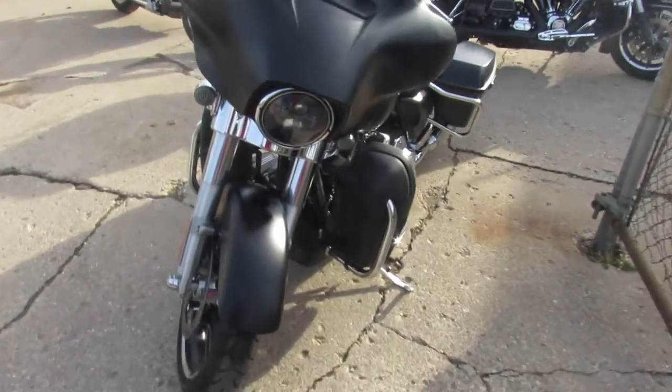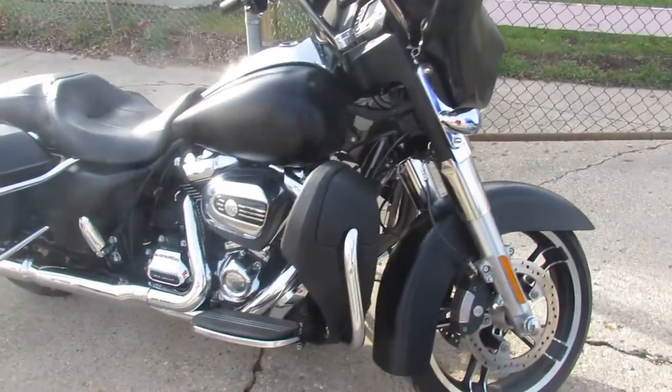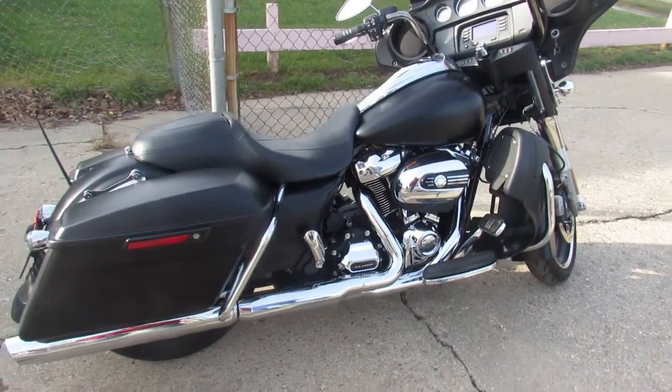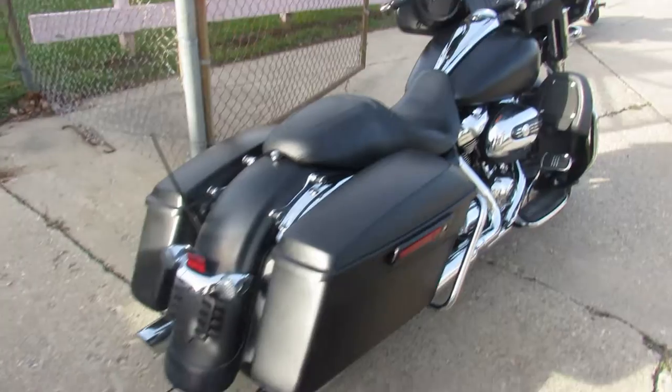This one's a 2017 Harley-Davidson Streetlight. Now, listen to the miles — 4,201 miles. That's nothing. That's a good week out riding. It comes in the black denim paint, so it's a good looking bike. That flat paint looks great.